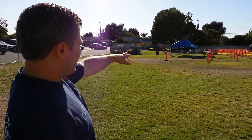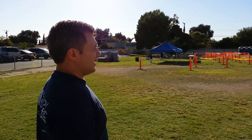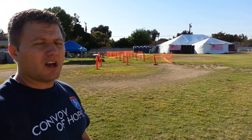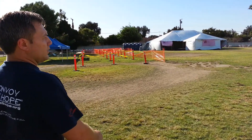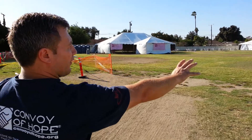Straight ahead is going to be our food services area. We've got a multitude of donated food — hot dogs, chili, and I think we're also partnering with Chick-fil-A. So people get to have some lunch that day, and as they eat, they'll be able to listen to site entertainment that will be broadcast throughout the whole area.